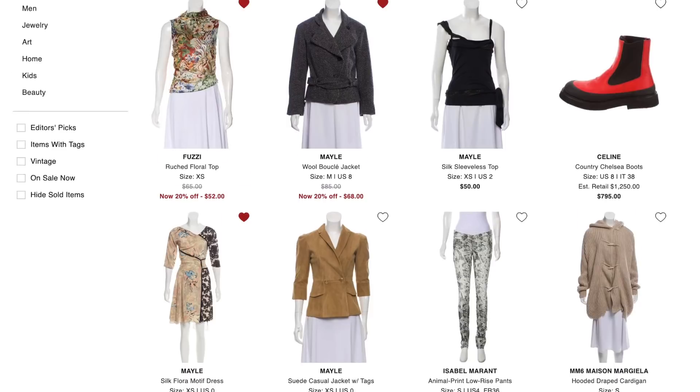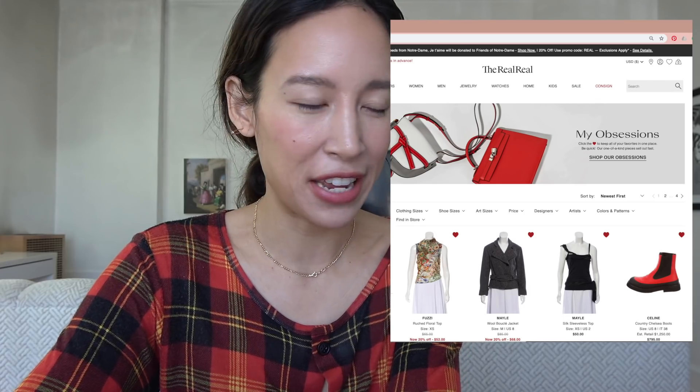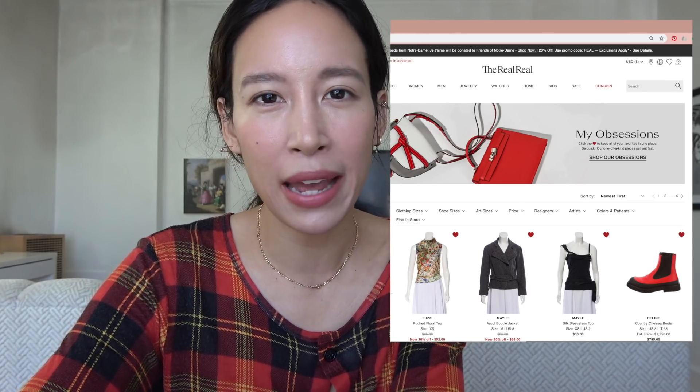The first step is if you're gonna shop on The RealReal, you have to make an account. My first stop every time I browse anything on The RealReal is I always hit up my obsessions. It's kind of like a visual wardrobe mood board of everything I'm into and things that I like. It also helps with impulse buying.